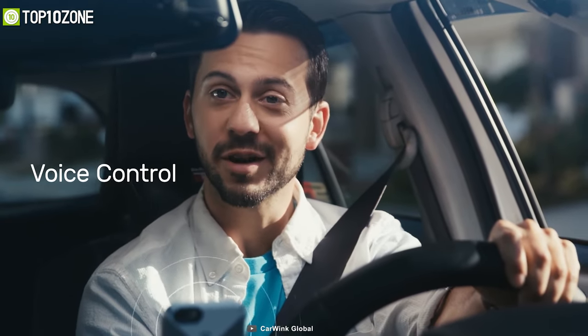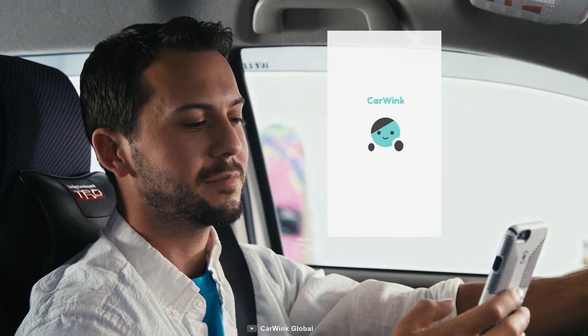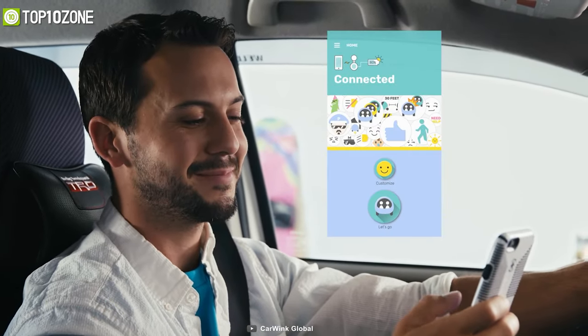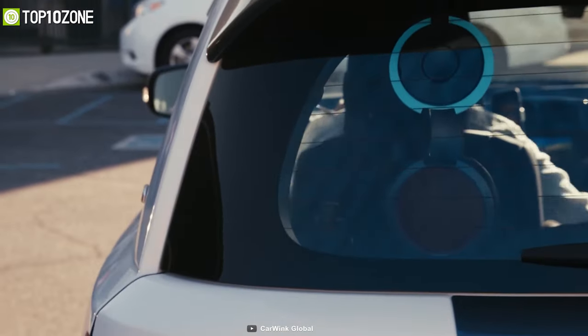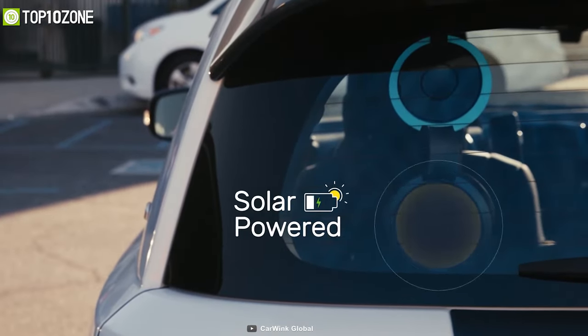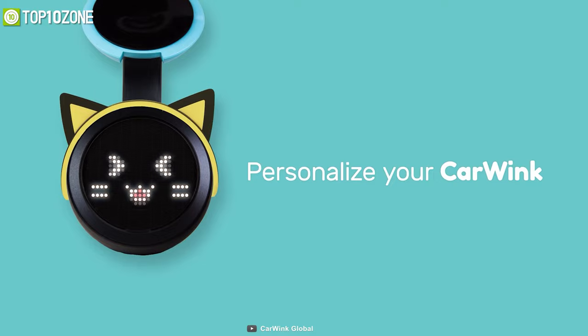This faithful little driving companion displays your message clearly so that distant drivers have no problem seeing them. It can be easily controlled by your voice, thus providing you with a seamless driving experience. All you have to do is sync with its mobile app and you are ready to roll. Other than being powered by USB, its built-in solar panel harvests the power of the sun to stay operable. So keep your eyes on the road ahead and let Car Wink be your voice to the drivers behind you.